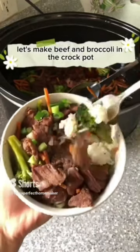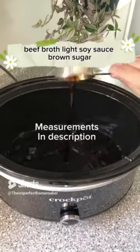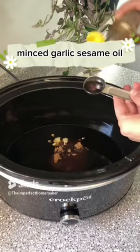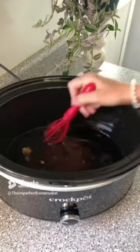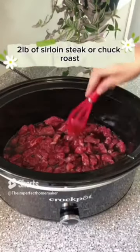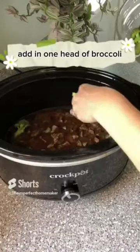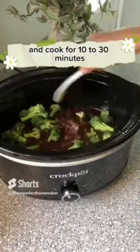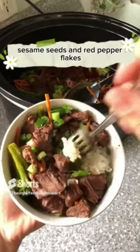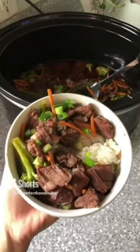Let's make beef and broccoli in the crock pot. You'll need beef broth, light soy sauce, brown sugar, minced garlic, and sesame oil. Use two pounds of sirloin steak or chuck roast, cut up, and cook on low for four hours. Add in one head of broccoli and cook 10 to 30 minutes depending on how firm or soft you want it. Serve over rice with green onion, sesame seeds, red pepper flakes, or whatever else you like.